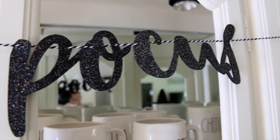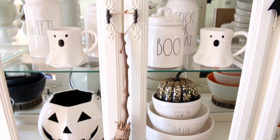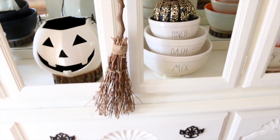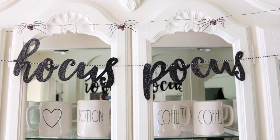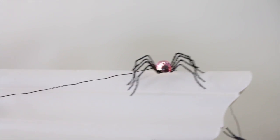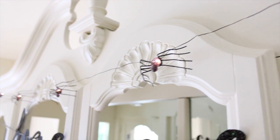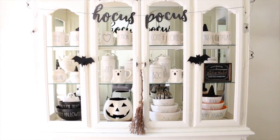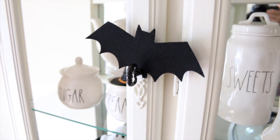Another thing from the dollar spot at Target is this witch's broom — my mom and I both ended up getting one. I also added some cute spider lights on the front of the china cabinet, which I found at Pier 1 Imports. They're battery operated with different settings — solid or flashing — and the best part is I got them for free using a Pier 1 reward. I also added a couple of bats from the same Target dollar spot pack onto the front of the china cabinet.